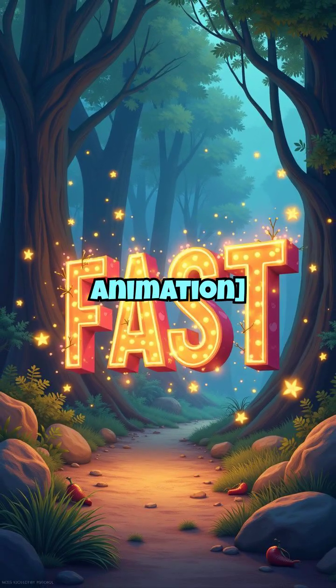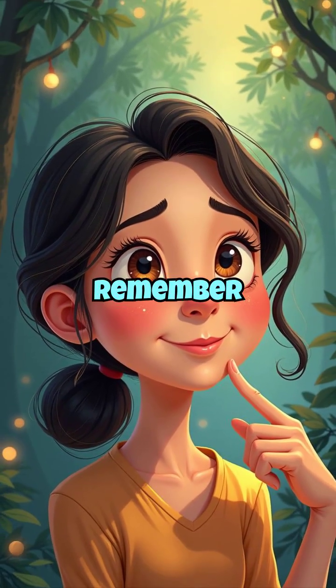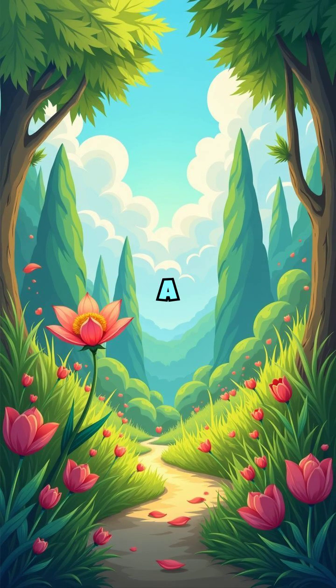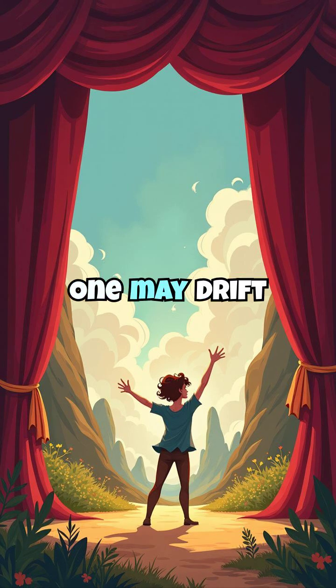Signs of a stroke. How can you recognize a stroke fast? Remember the word FAST. F — Face drooping. Ask the person to smile; one side may droop. A — Arm weakness. Ask them to raise both arms; one may drift down.